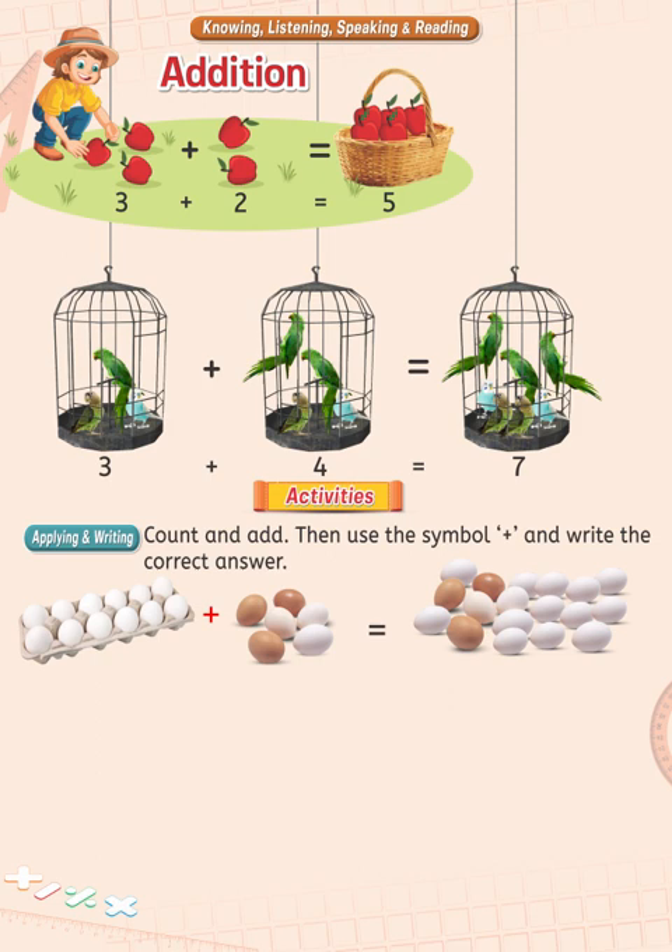There are 12 eggs in the tray and six out of the tray. Start counting them one by one till you count all of them. Wow, they are 18 in all. So write 18 under the third picture.